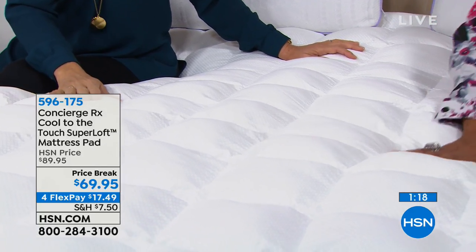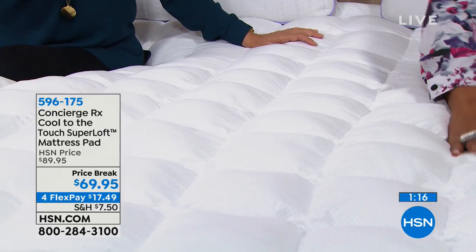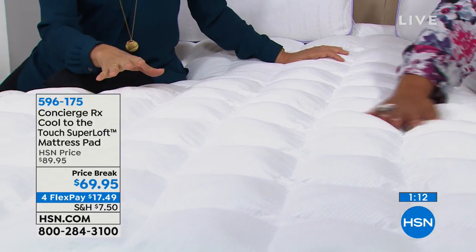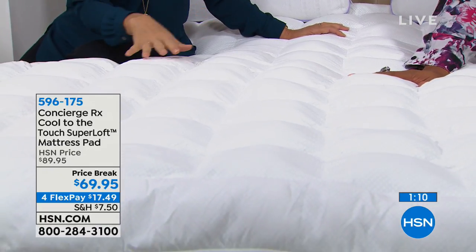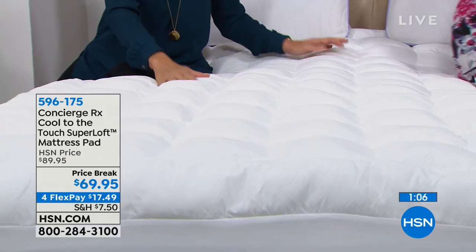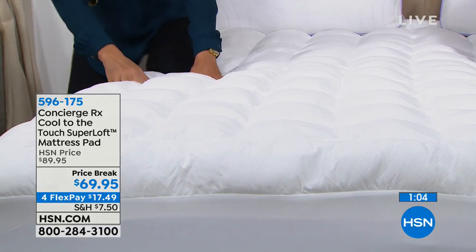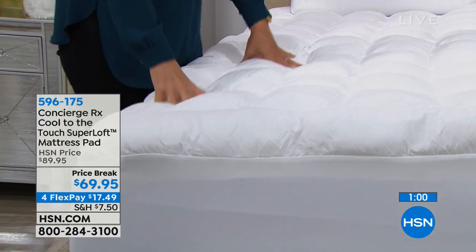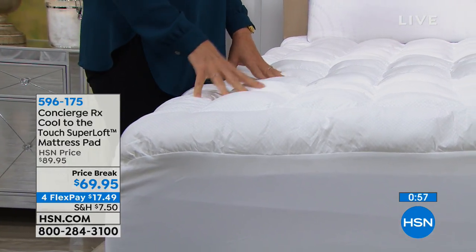Get it home and try it. And if you're pricing out a new mattress with a cooling cover, try the technology first. Put this mattress pad on the mattress you already have — add some volume, some loft and comfort. It's washable, and it adds the coolness. Why should you sleep hot? Sleep is so important, and what's next to our skin is so important.